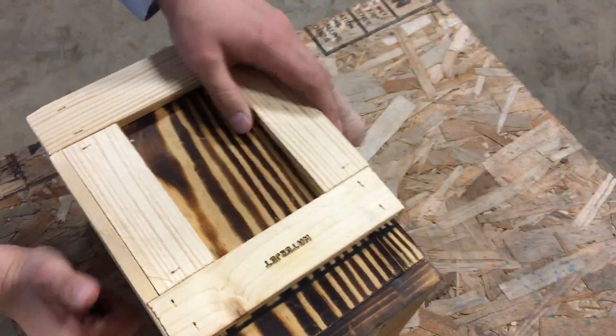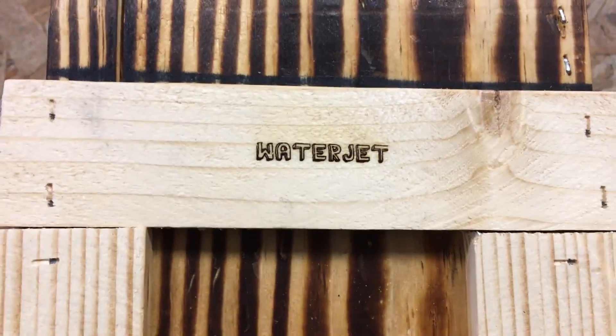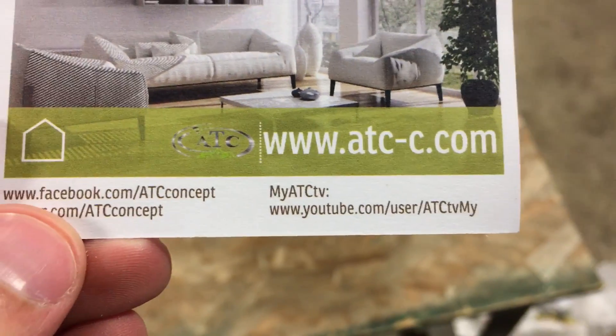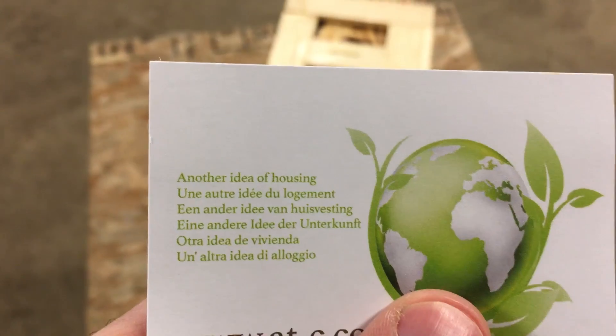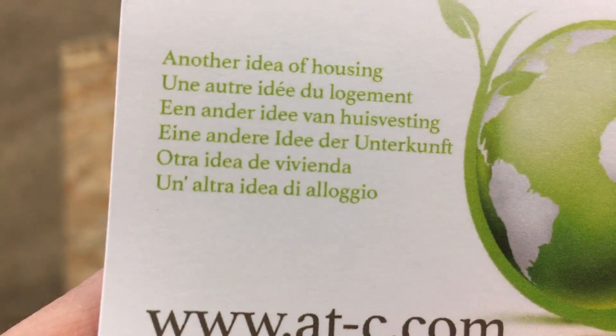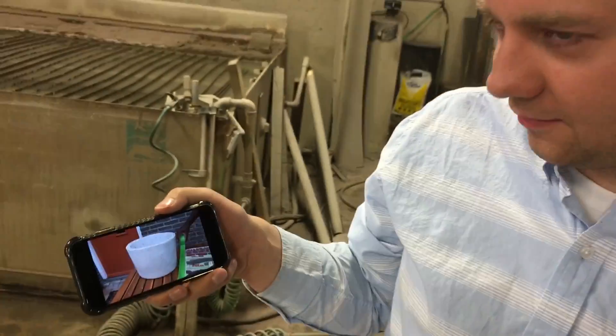This is what he sent us. Oh, look — our name is burned into it. This is from another YouTube channel called MyATCTV. Another idea of housing. They also do it in Spanish. I'm watching this video right now — making a fireball.